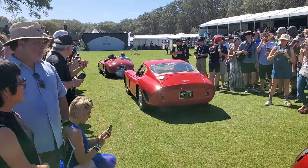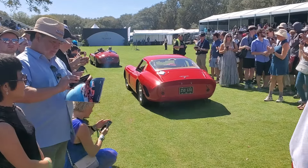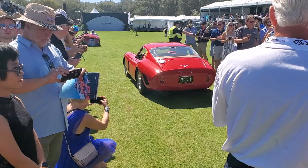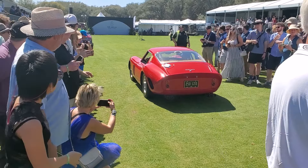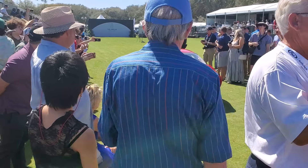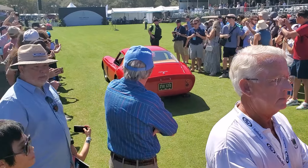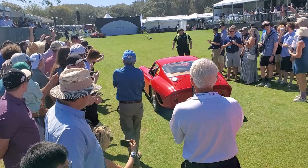We're back here on stage. The crowd is all gathering around — quite the selection of red cars. 75 years of Ferrari. And the first one's already coming. We've got an amazing parade here, Bill, with the history of Ferrari, that's going to parade right in front of everyone's eyes. The first one is the very beginning of Ferrari — a Ferrari 166 MM, standing for Mille Miglia.